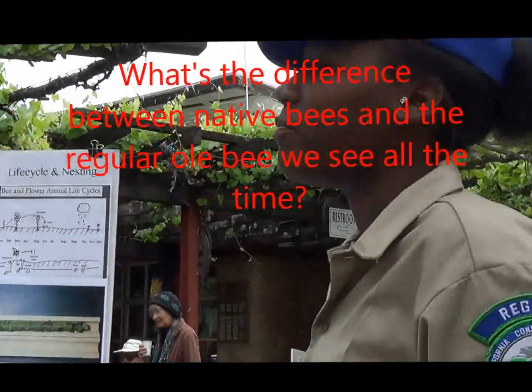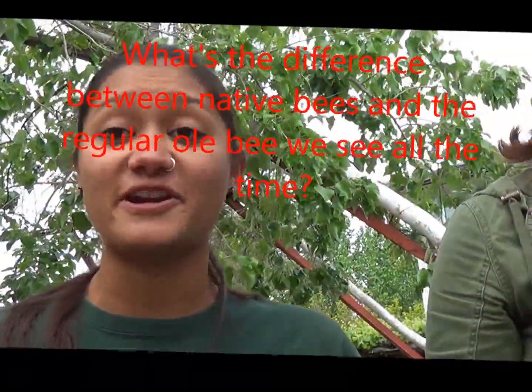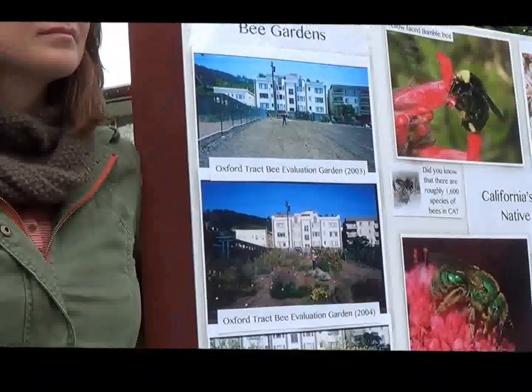What is the difference between native bees and honey bees? Well, honey bees are actually non-native — they're from Europe. They were brought over by the first colonizers, so they're not a part of our ecological history. The other thing is most native bees are solitary. About 70% of our native bees: one female goes and makes her own nest and lays her own eggs, so they don't have that colony structure. They don't have a queen. They don't make honey.